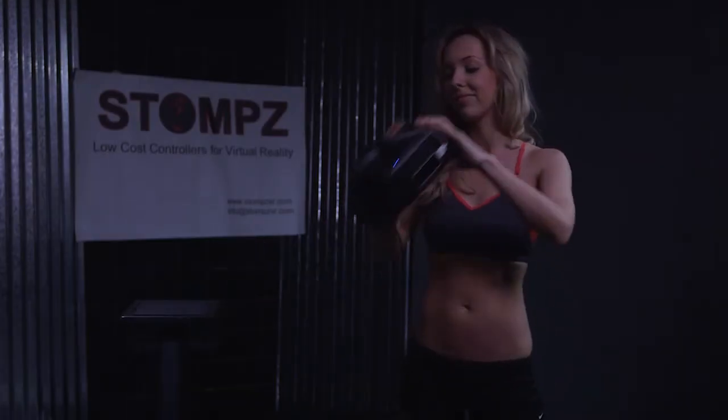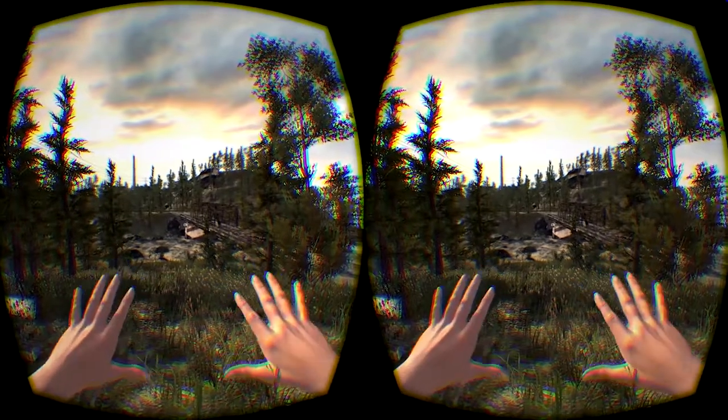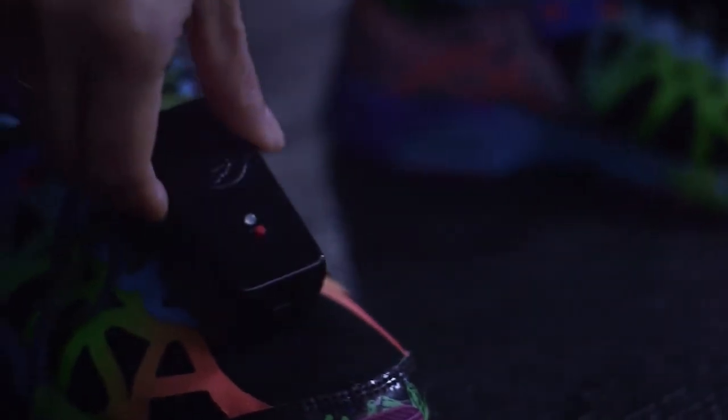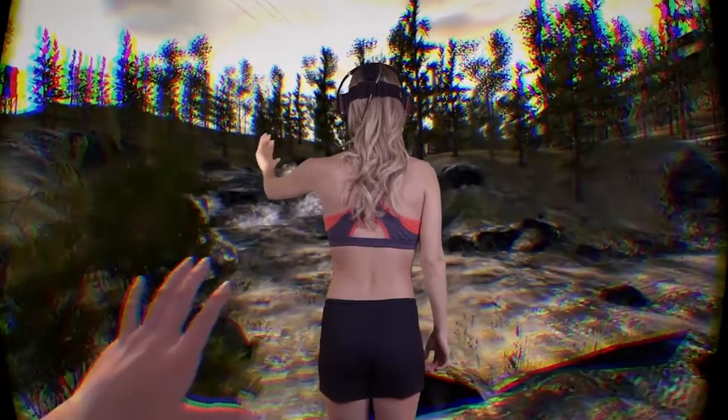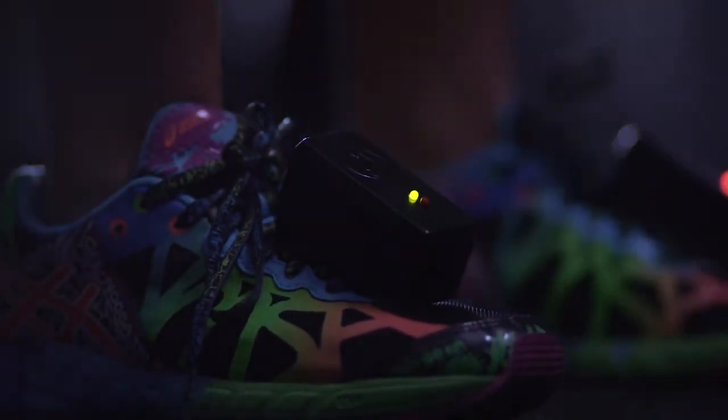Stomps. Walk virtually anywhere. Virtual reality is an amazing technology that allows you to be completely immersed in your games. But what's the point of being immersed in your game if you're not free to move through it naturally? We want you to be free to run through your games comfortably, wirelessly, and with ease, allowing you to truly step into the game.